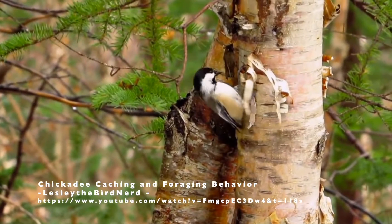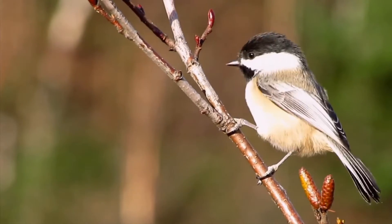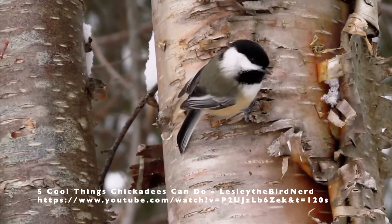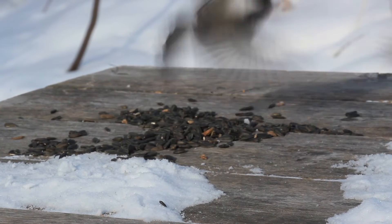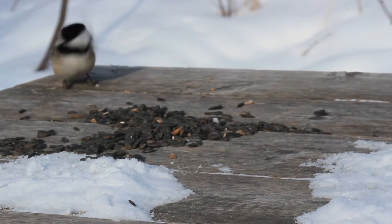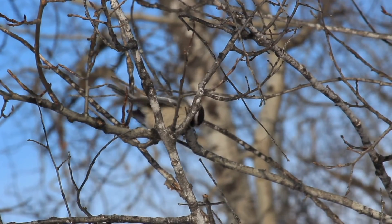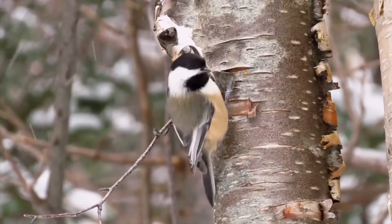Chickadees are fantastic at finding food in the winter. The third adaptation is a behavior called food caching. As the temperature begins to drop in the fall, chickadees are very busy hiding thousands of insects and seeds in different spots called caches that they will go back to when they need food during the winter. Chickadees have an amazing memory for remembering all of their different caches. In fact, the part of a chickadee's brain that deals with memory will actually increase in size in the fall as they cache more and more food — they actually become smarter in winter.